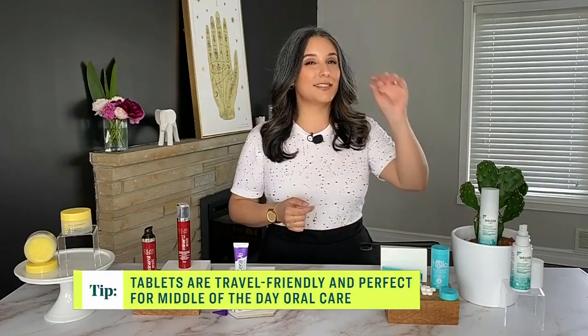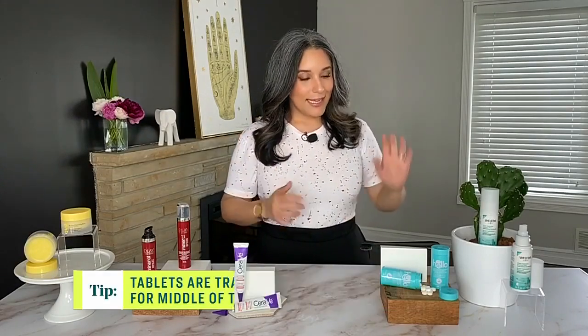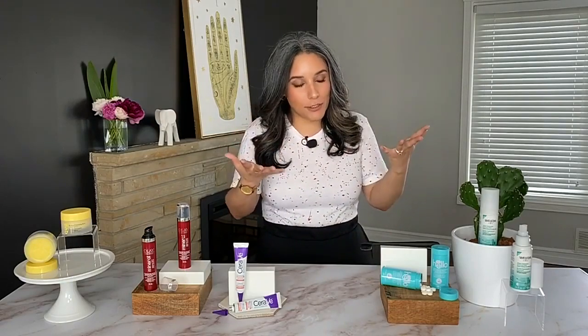This one from Hello is their Whitening Toothpaste Tablet, so you get the bonus of a whitening effect. It has peppermint and tea tree oil for a burst of freshness. And if you have a beauty checklist, it's vegan and also Leaping Bunny certified — a super thumbs up.